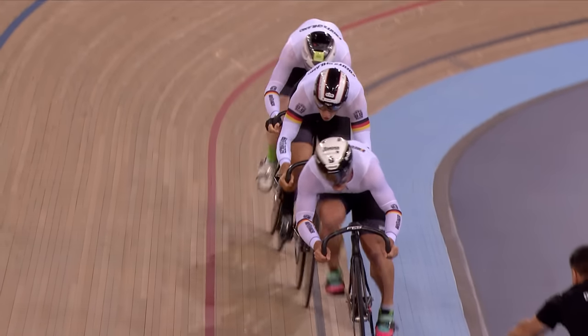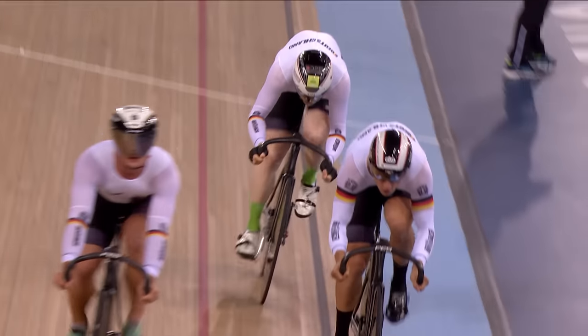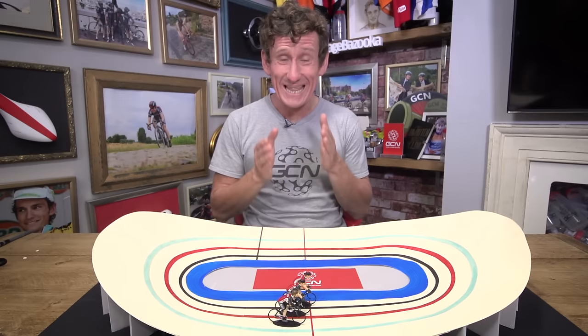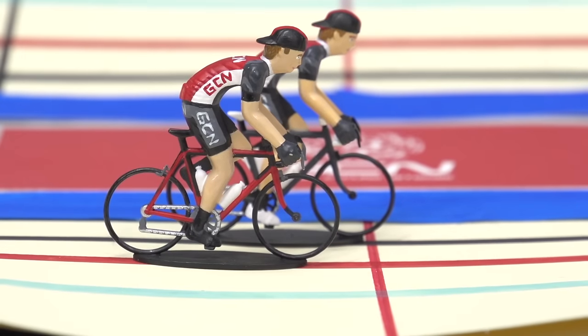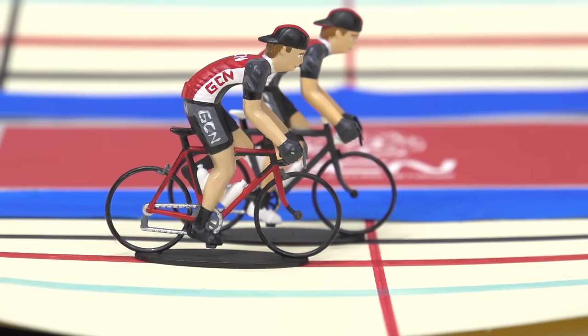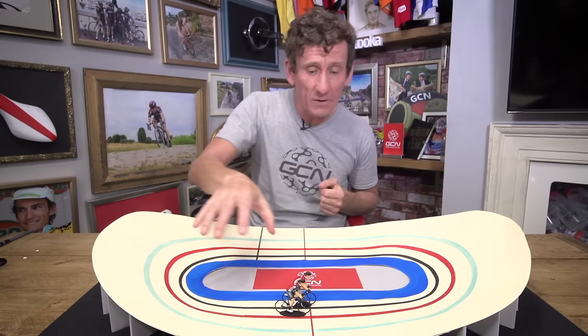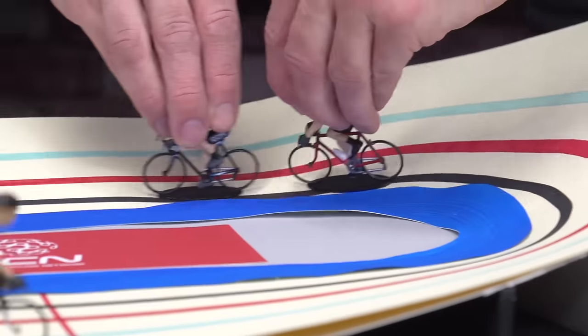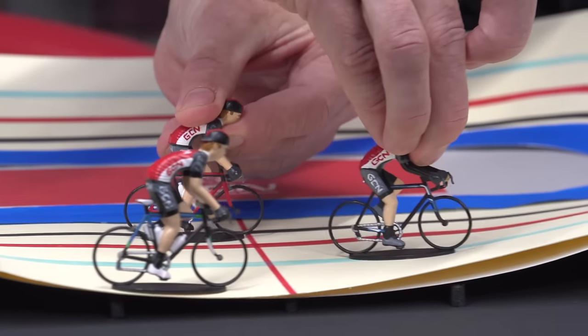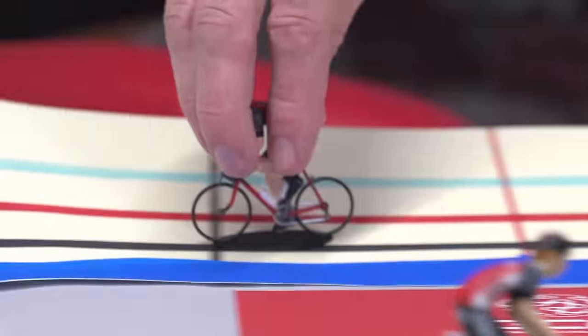In terms of track cycling, this is a relatively new discipline, only being introduced in 1996, and back then it was in fact called the Olympic Sprint. In the men's competition there are teams of three riders who complete three laps of the track, whilst in the women's event there are two riders that complete two laps of the track. Each rider has to complete a full lap of the track on the front before swinging off, leaving the final rider to do the last lap on their own, and it's the fastest team that wins.